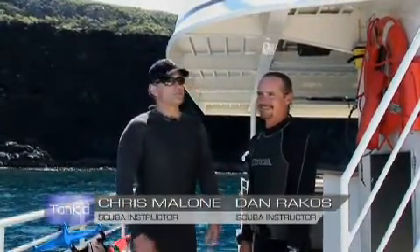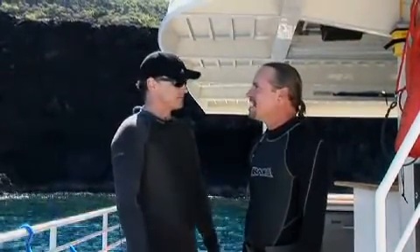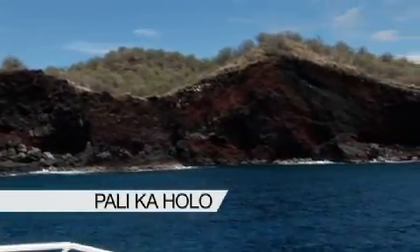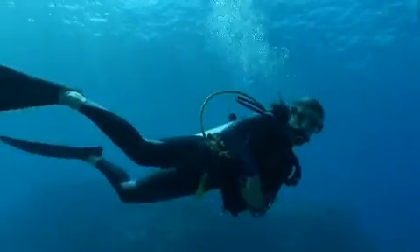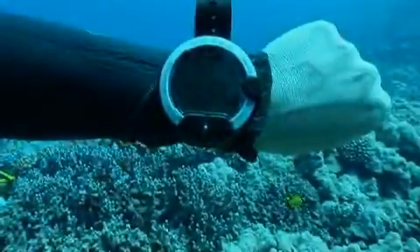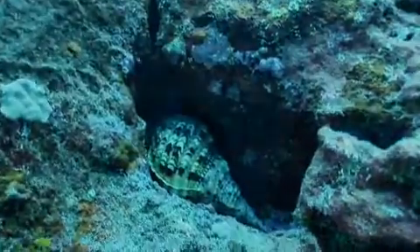Here we are once again with the famous dive master Dan. This is an amazing spot — the name of this location is Palikoholo. These cliff faces have sea caves that are both above water and below water. With typical visibility of 80 to 100 feet and water temperatures that vary only about 10 degrees between summer and winter, typically in that 70 to 80 degree range, just about any time of the year is a great time to dive the Big Island of Hawaii.